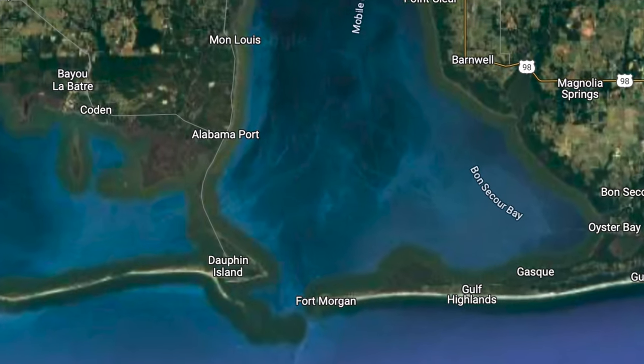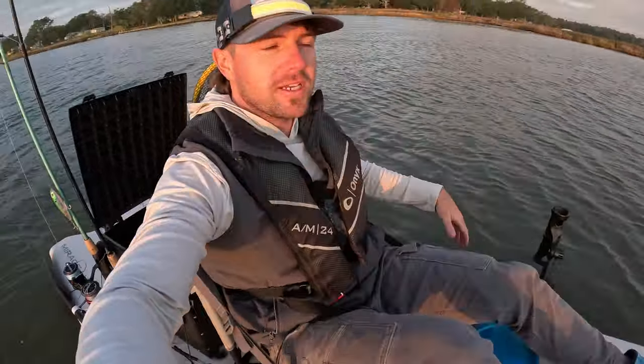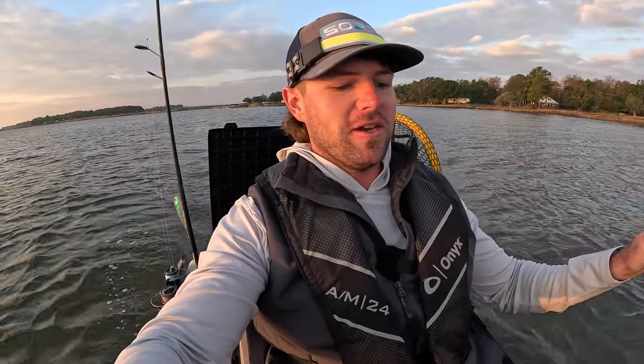Good morning y'all, Captain Collier here, welcome back to the channel. If this is your first time tuning in, my name is Brandon. I fish here along the Alabama Gulf Coast for just about anything and everything. Today we're on my new Hobie Lynx — this is only the second time I've ever been on this thing, and I gotta say it's kind of addicting. The pedal drive just makes everything so much easier as far as getting to your spots.